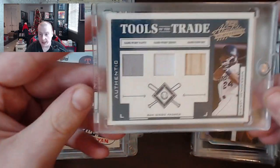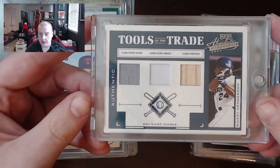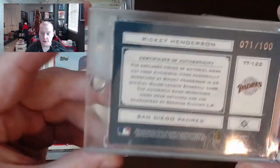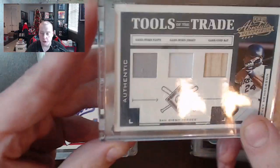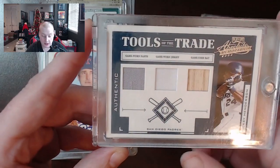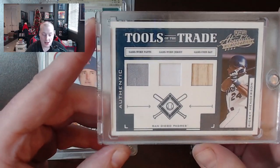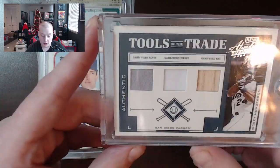This is a really cool one here — a Tools of the Trade Absolute card. I've always liked the Absolute product. It's a 2004 Ricky Henderson when he was on the San Diego Padres, which is kind of weird. This is numbered 71 out of 100. So I would assume this is a little bit better than just a $10 patch — probably $20 to $25. Being out of 100 and having a Ricky Henderson pant, jersey, and bat piece is pretty cool.